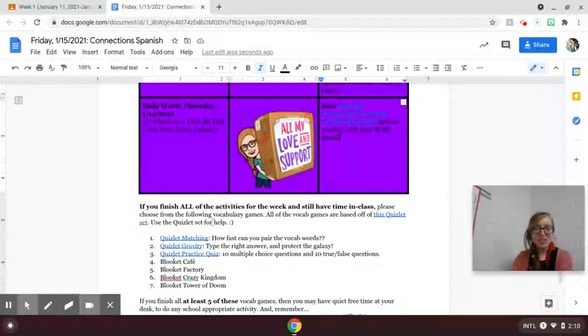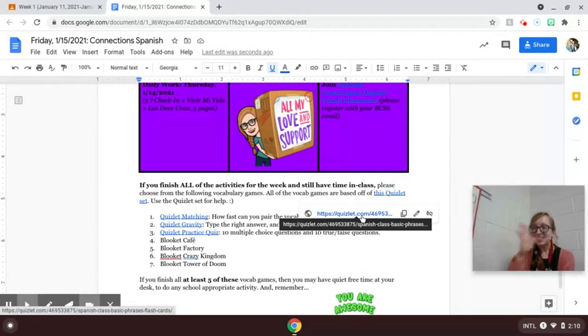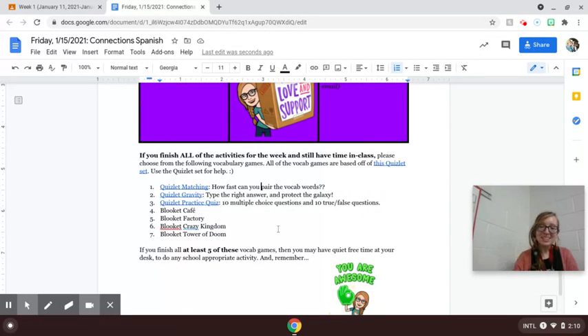You'll see that I have given you several different vocabulary games to choose from. You'll be using the Quizlet with the basic Spanish survival phrases for our class — things like asking to use the restroom, Puedo ir al baño, or asking for help, ayuda. Some of the games are on Quizlet, others are on Blooket. If you have time in class, your goal is to do at least five of those vocab games.